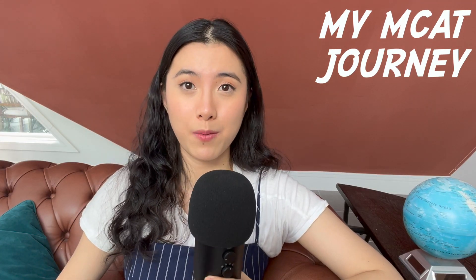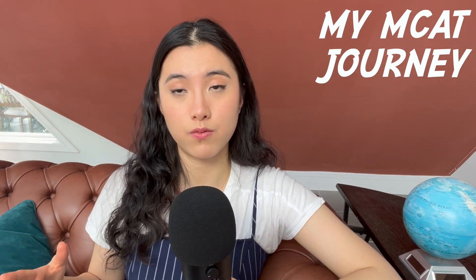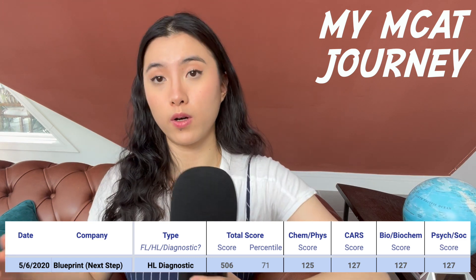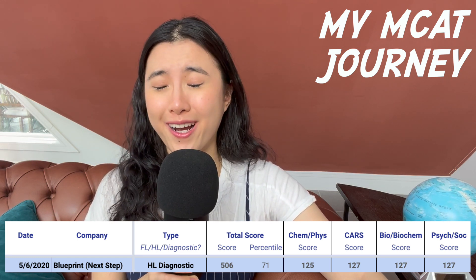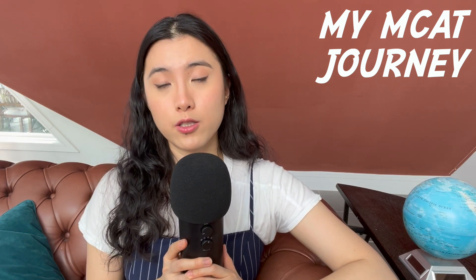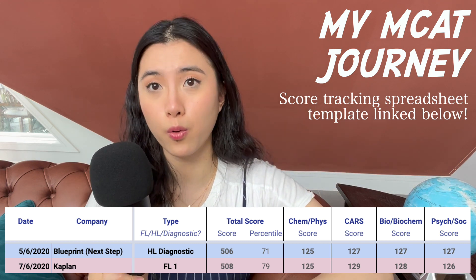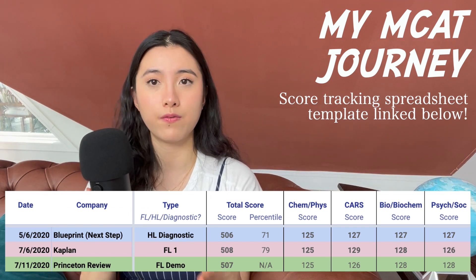Before any practice exam, take a diagnostic. I took a half-length diagnostic before content review in early May and got a 506. After that, set a goal score — I set an arbitrary goal of 528, the perfect score, which motivated me to study more. After content review in early July, I took a full-length Kaplan exam and got a 508 — only two points up. Five days later I took a Princeton Review full-length and got a 507. So I was sitting around 506–508.